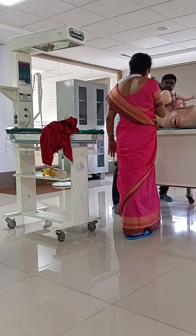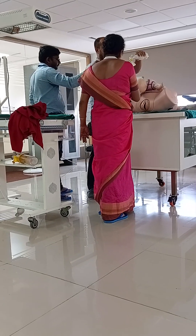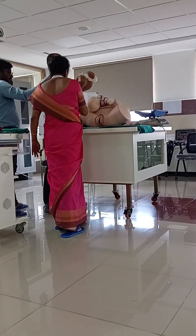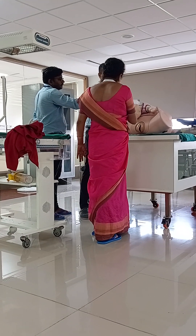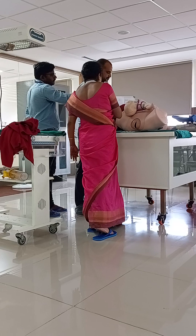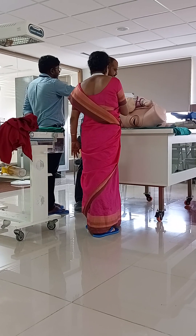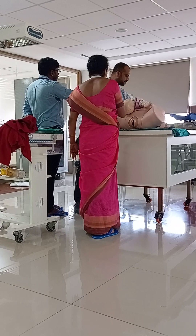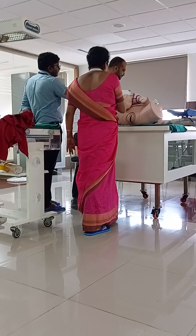For airway: a towel for shoulder rest is prepared and the suction machine is confirmed working. For breathing: the ambu bag is checked — bag, valve, mask, oxygen cylinder connections are all ready. For circulation (C): the ambu bag is confirmed present. For drugs (D): adrenaline, Vitamin K, and 1 ml syringes are ready.